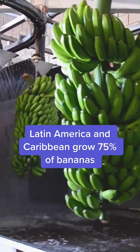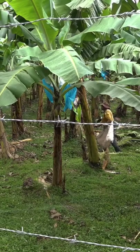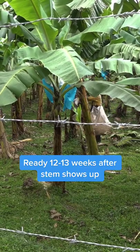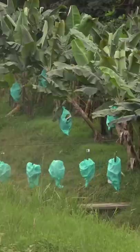99% of bananas exported to developed countries are just one variety, called the Cavendish. Out in the field, workers measure the banana fingers to make sure they're ready to harvest. One worker cuts down a 65-pound bundle, while the other catches it and carries it to the cableway.